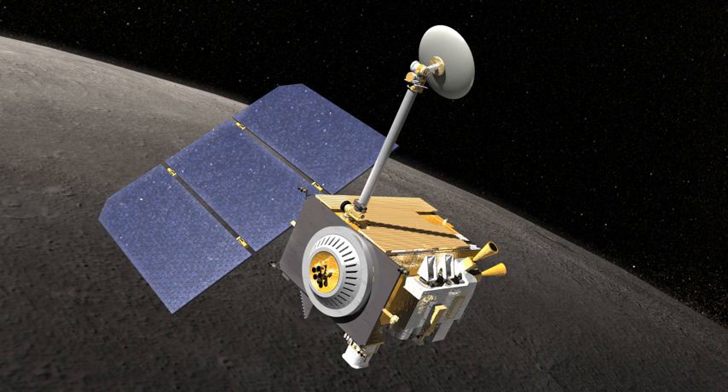The Lunar Exploration Neutron Detector provides measurements, creates maps, and detects possible near-surface water ice deposits. The Lunar Orbiter Laser Altimeter Investigation provides a precise global lunar topographic model and geodetic grid.